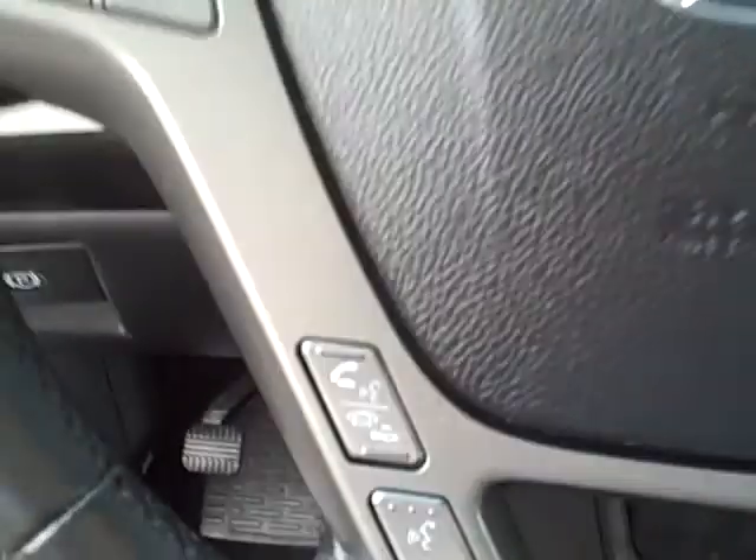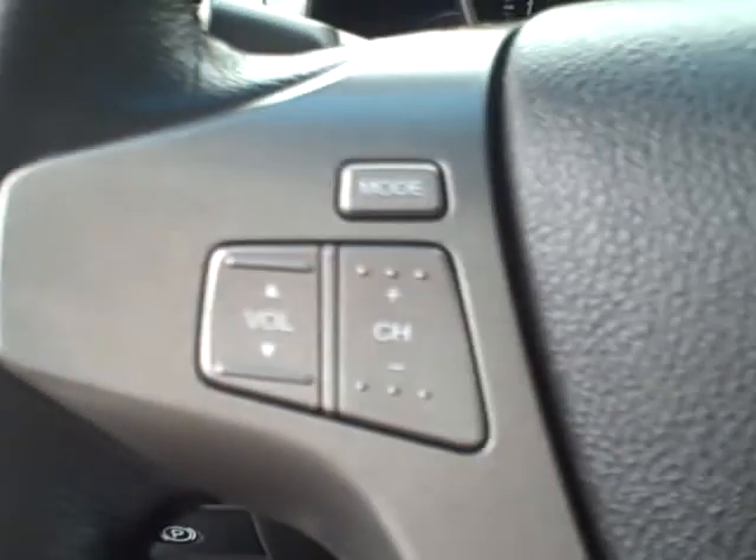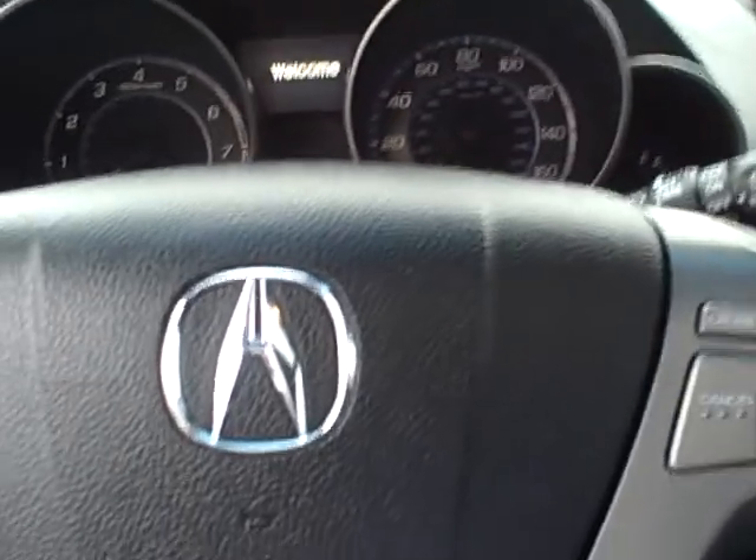Driver memory seats, driver and passenger 10-way power. The car is equipped with Bluetooth as well as a driver information center, and then steering wheel radio controls and of course cruise control. You also have a power tilt and telescoping steering wheel — it's a really nice feature.